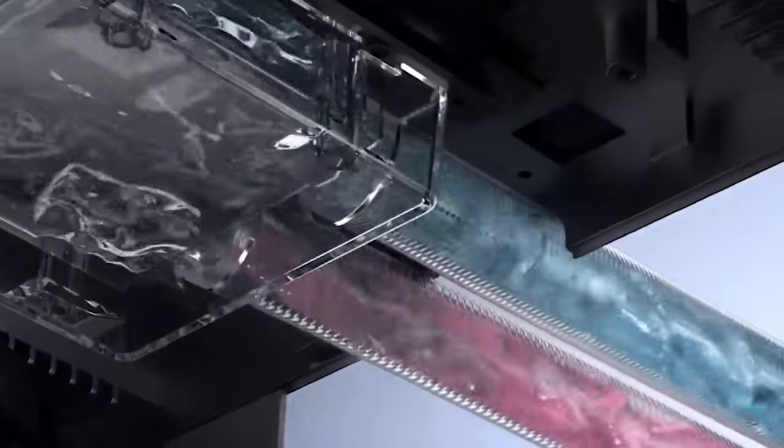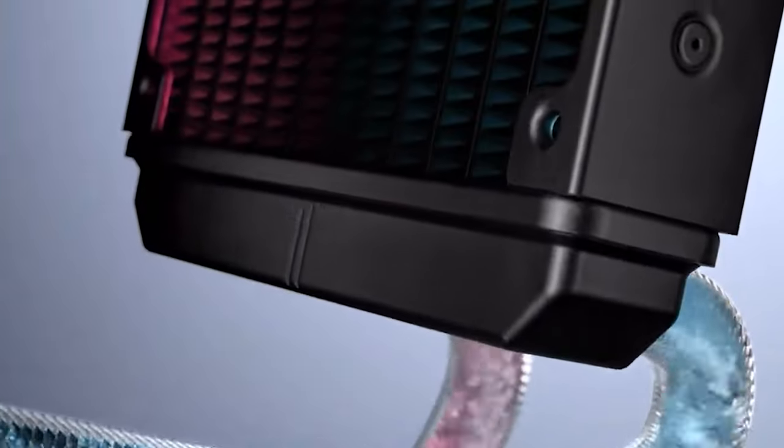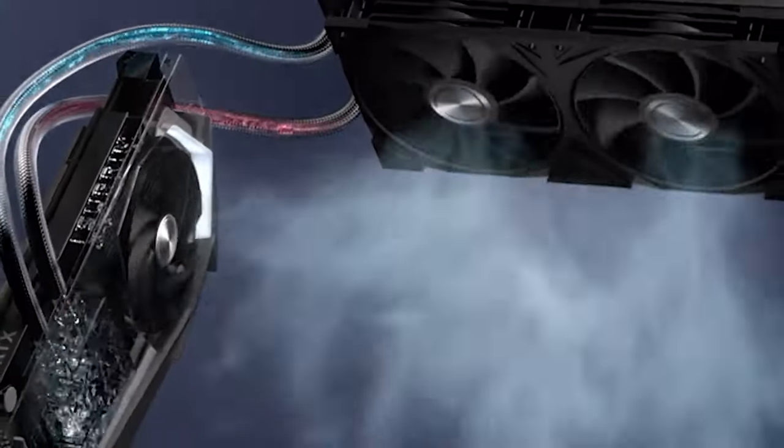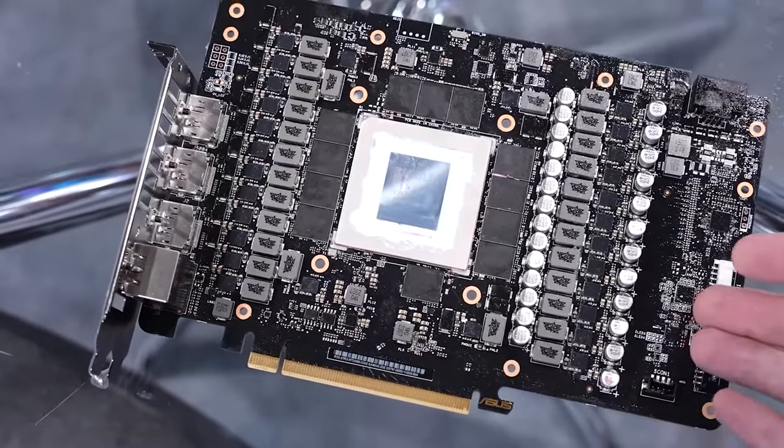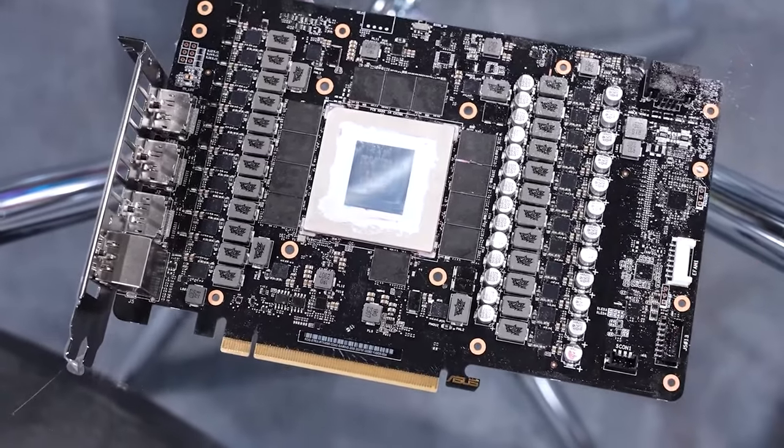The cooling solution was also very unique in design, as the PCB went on the side rather than below the heatsink itself, which meant it was to be placed vertically — the first for any GeForce consumer graphics card.